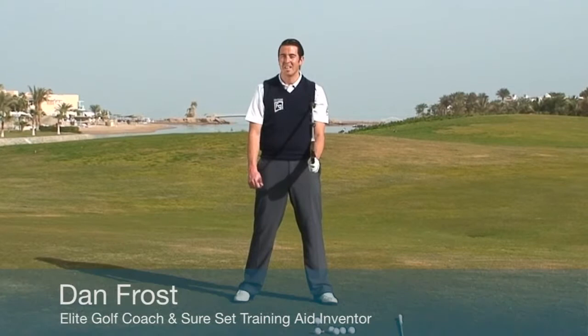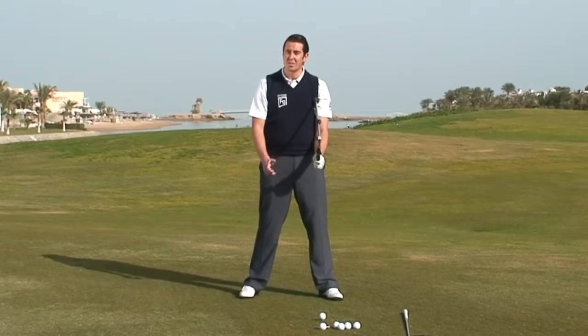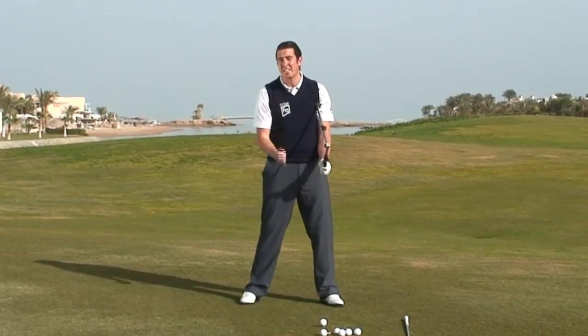Hi, my name is Dan Frost, elite level golf instructor and inventor of the SureSet training aid. The reason I invented the SureSet is because the backswing can be a complicated move to master and I believe it has three simple keys.